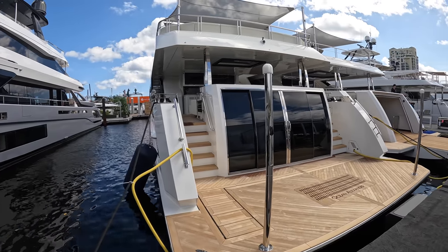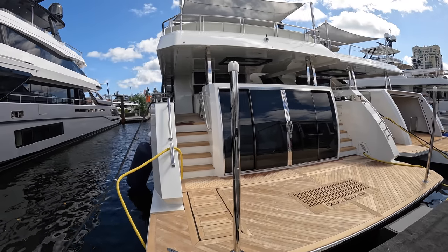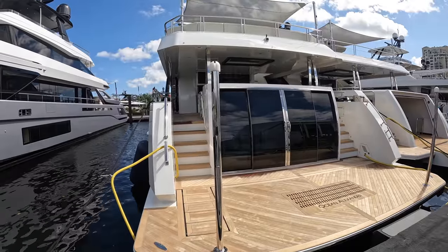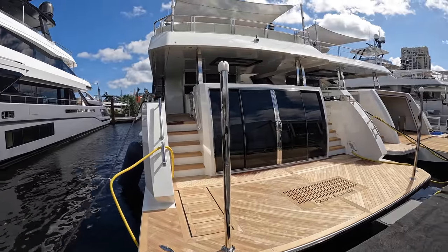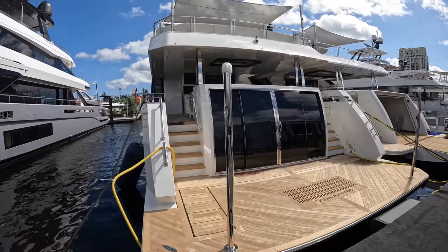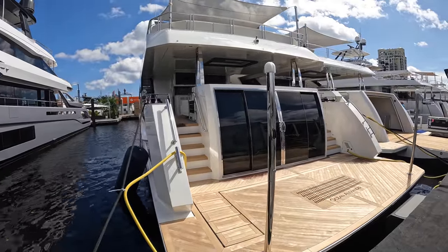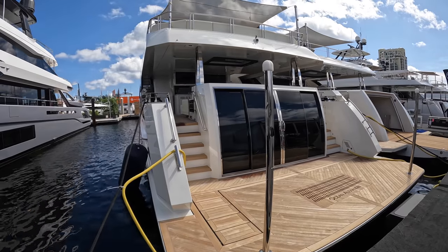Welcome back to the Yacht Addiction YouTube channel. You'll have to excuse all the background noise and wind — I'm at the Fort Lauderdale International Boat Show and it's the day before the show starts, so there's a lot of setup going on. The yacht in front of us is an Ocean Alexander 30 Revolution, or 30R for short. Thank you to Ocean Alexander for setting up this tour. Let's go ahead and check out this insanely beautiful 97-foot, or 30-meter, yacht.